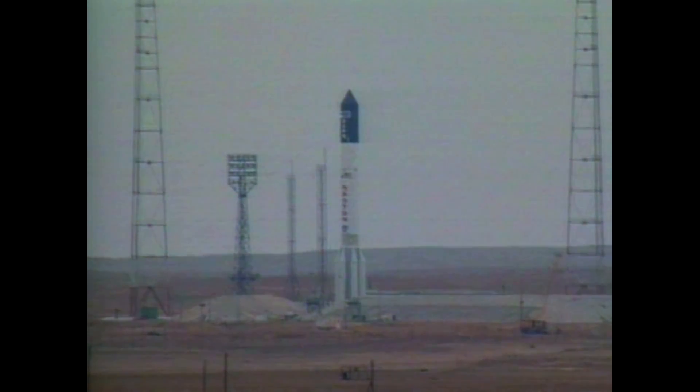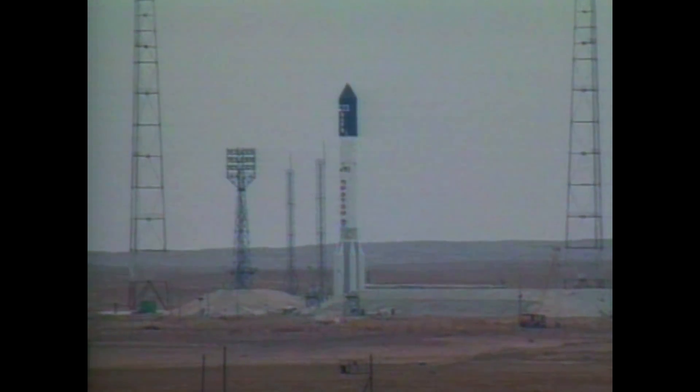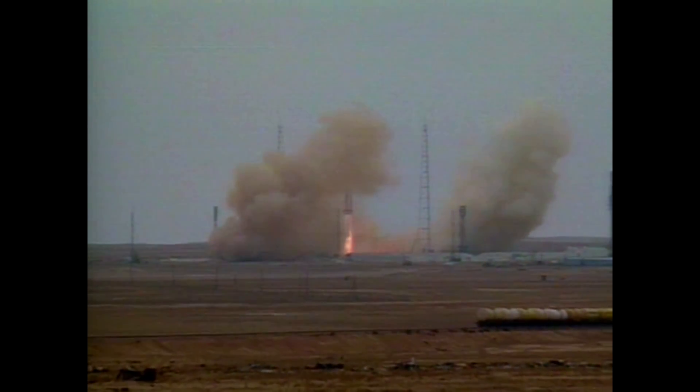10, 9, 8, 7, 6, coming up on main engine start. Main engine start, six engines up and running, and liftoff.